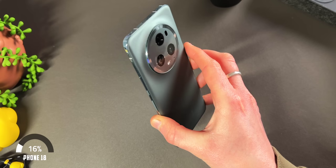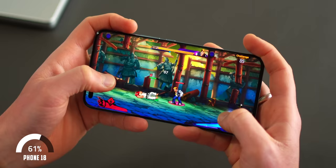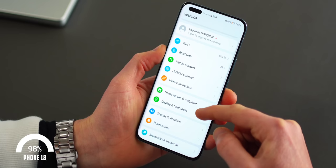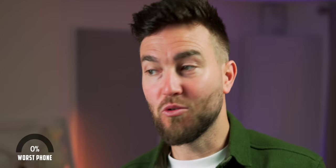Honourable mention here: the Honor Magic 5 Pro. A very, very complete device, lovely frosted back, very impressive display, powerful performer. And last time I checked, you could get this and a whole host of extra goodies for under £1,000. So for a top flagship phone, this might be a brilliant option.